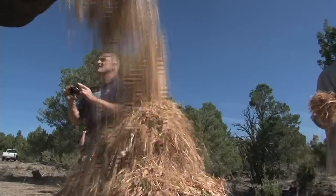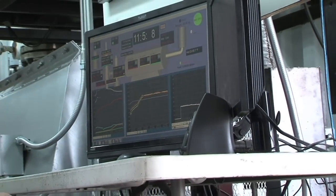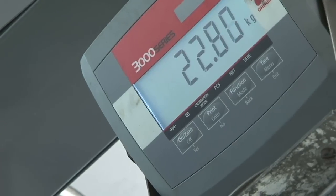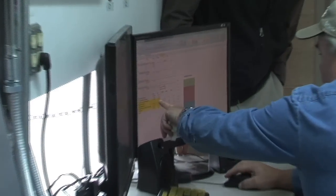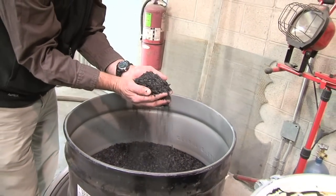Pyrolysis is not burning the wood — it's not open combustion. It's cooking the wood in the absence of oxygen at fairly high temperatures under really controlled situations. Through that, some of the wood is turned into a gas, and that gas is used to heat the system, so it's partially self-sustaining. About a third of that original wood material turns into a char or charcoal material — a soil amendment we call biochar.